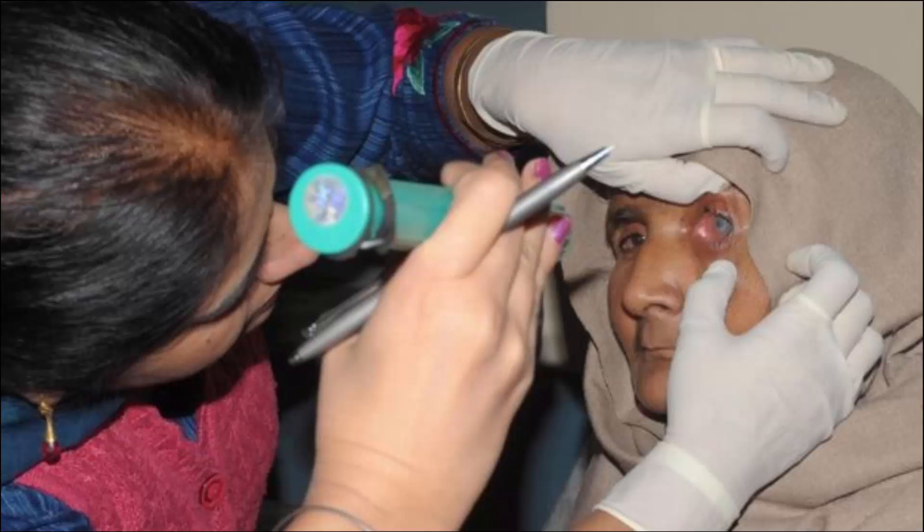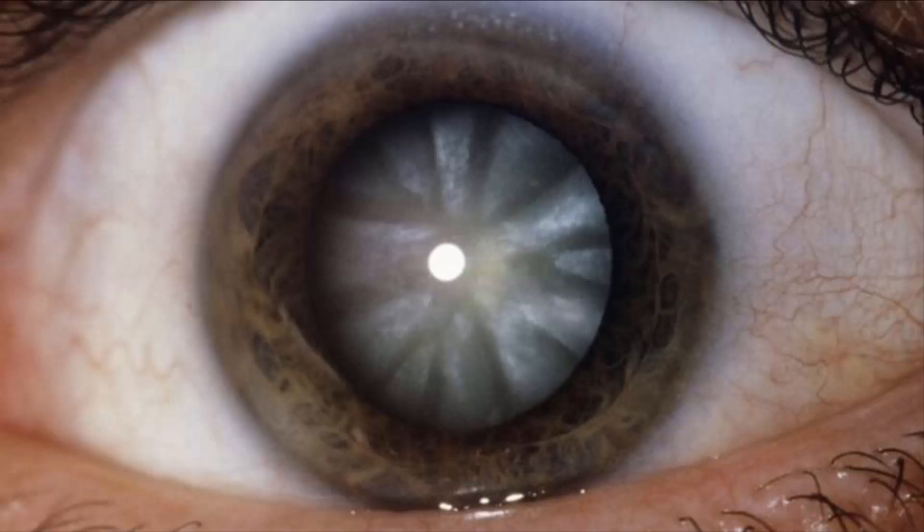Yet the overwhelming majority of cataracts are in the elderly. Dr. Jang says tests have already started on older pairs of eyes, and the early research looks very encouraging.